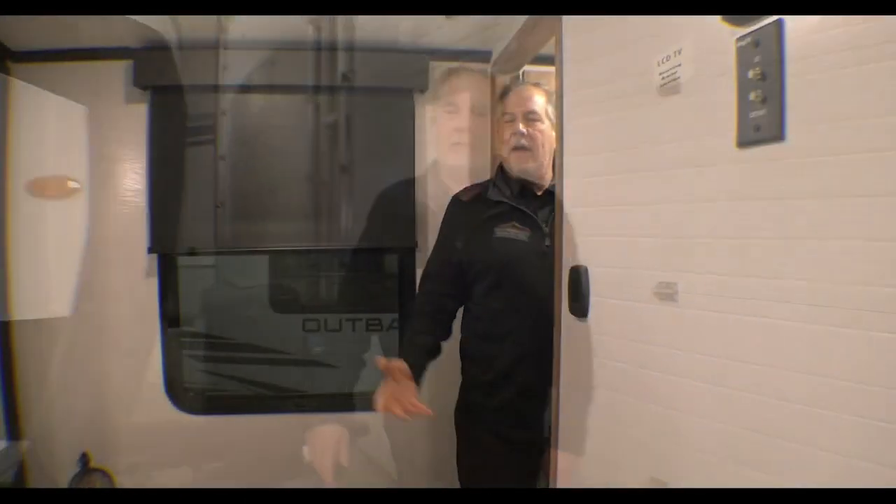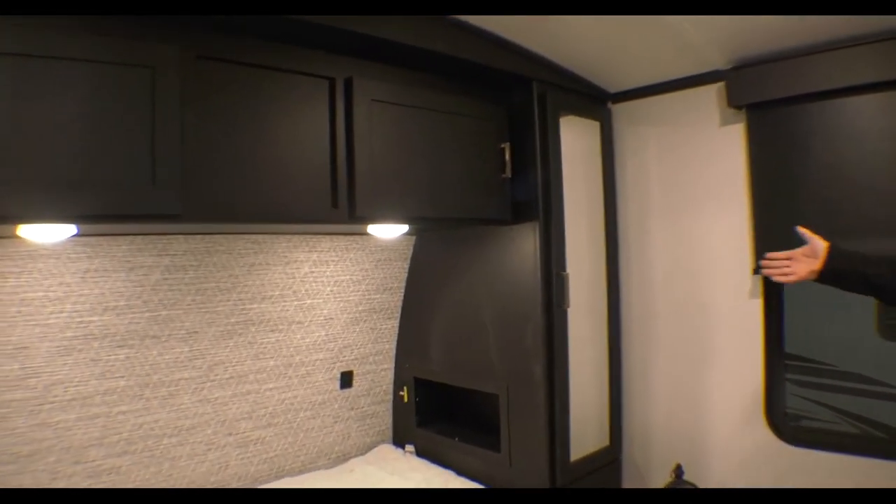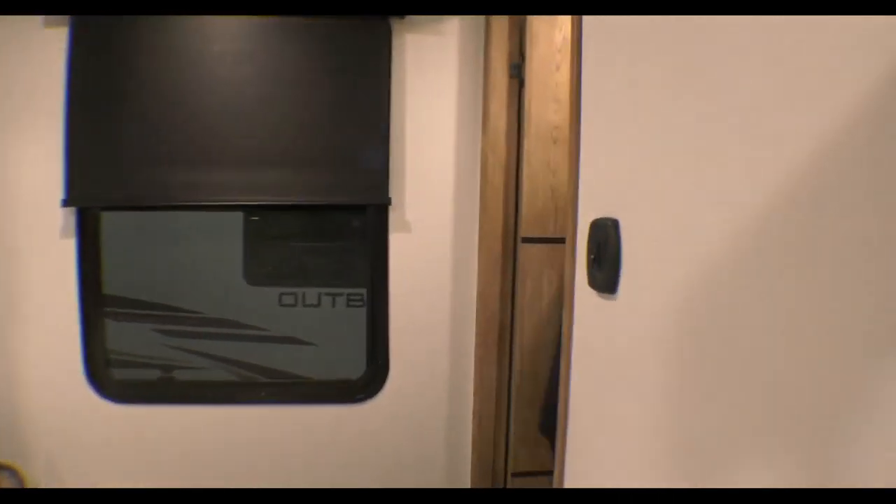Let's go inside and take a look. Okay guys, we're back inside the 340BH. Greer wants to start in the bedroom where we always start, but I wanted to show you a nice-sized queen-sized bed. This is 50-amp service. We could add a second AC if you want to.